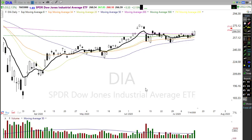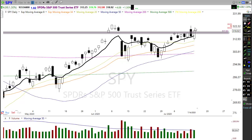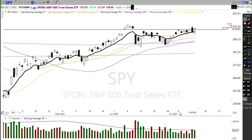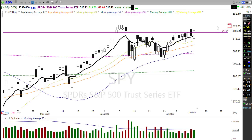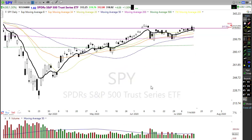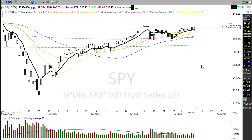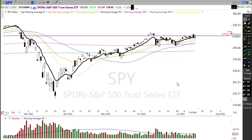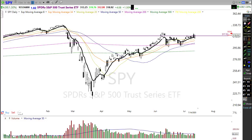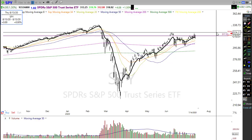Looking at the SPY, it was rallying hard but was not able to overcome that bearish reversal candle from Monday at the end of the day. This morning we're gapping significantly above that — it looks like we're going to push for a new record high in the SPY today. With the 50-day crossing up through the 200-day moving average, we are in full-on bullish mode, and there's a chance we could break above the island reversal today.